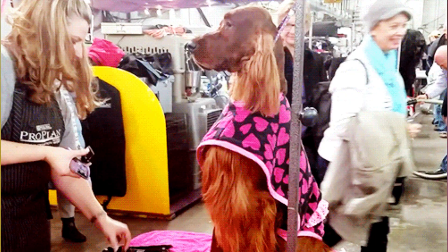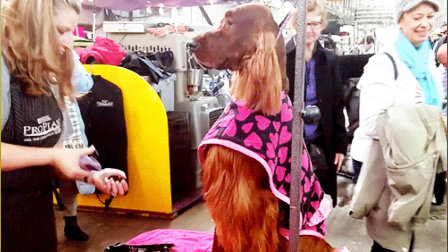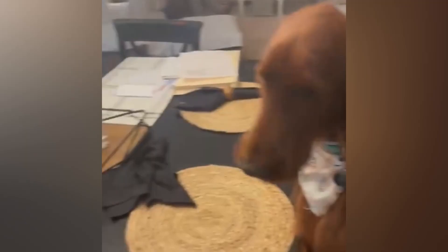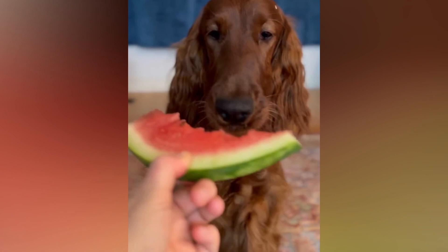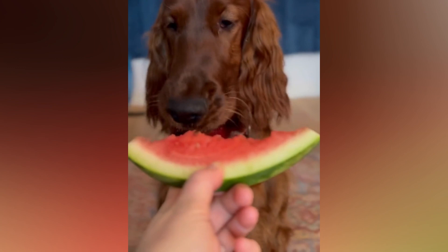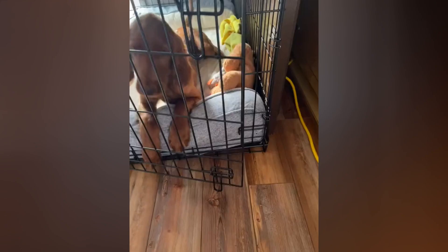Irish Setters are medium to large-sized dogs that require a balanced diet to maintain their health and energy levels. They should be fed a high-quality dog food that is appropriate for their age, size, and activity level. It's important to monitor their weight and adjust their food intake as needed to prevent obesity, which can lead to health problems such as joint pain and diabetes. Additionally, Irish Setters should have access to clean, fresh water at all times.